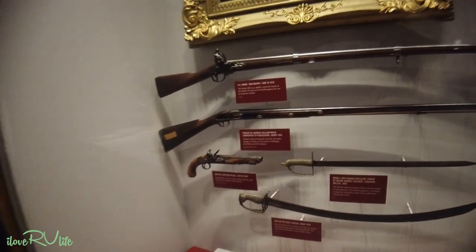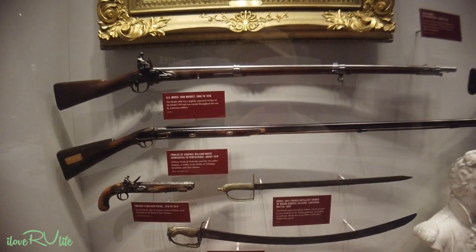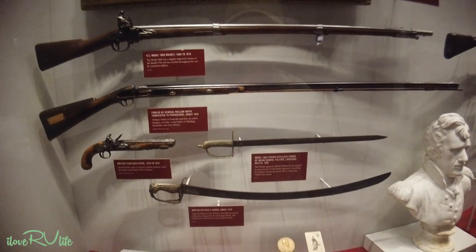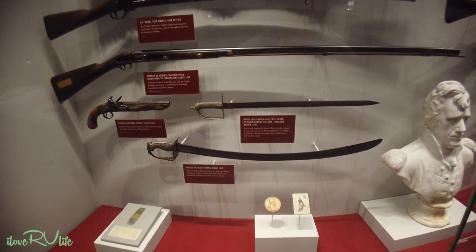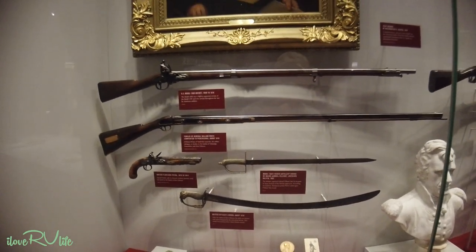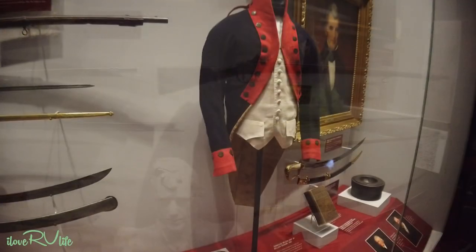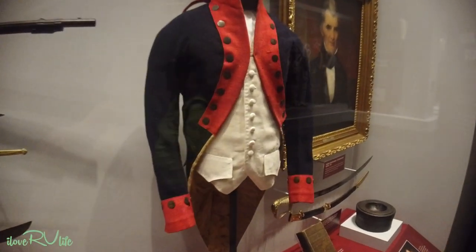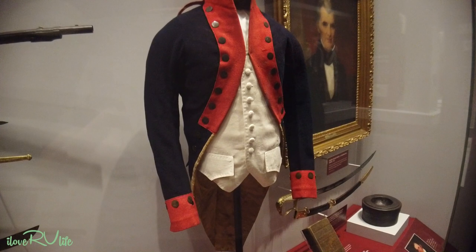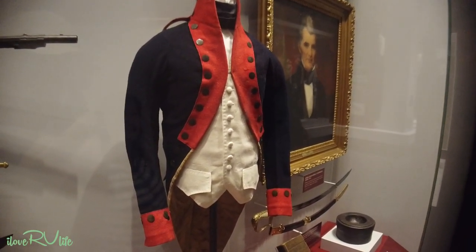Look at these old muskets — 1808 to 1816. And French swords. When you compare that to modern warfare today, it's hard to believe. Look how small they were. And look at this coat — Joan, that might fit our 15-year-old grandson. It just shows you how small people were back then. That was William Graham.